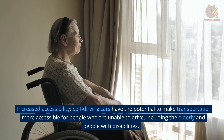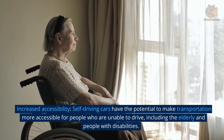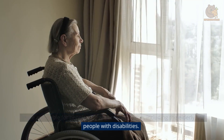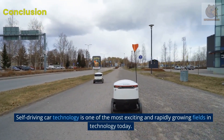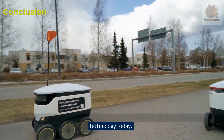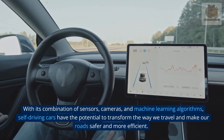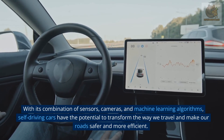Increased accessibility — self-driving cars have the potential to make transportation more accessible for people who are unable to drive, including the elderly and people with disabilities. Self-driving car technology is one of the most exciting and rapidly growing fields in technology today. With its combination of sensors, cameras, and machine learning algorithms, self-driving cars have the potential to transform the way we travel and make our roads safer and more efficient.